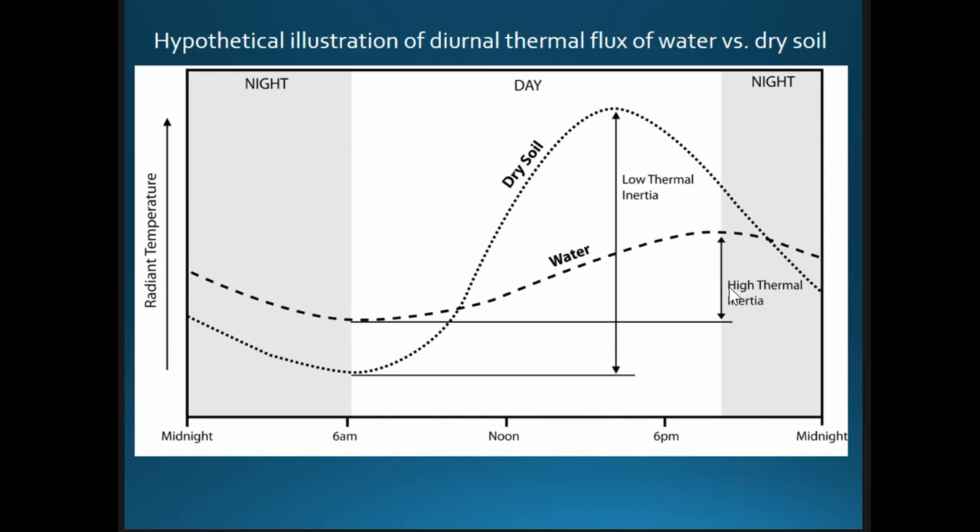There is always a point within the diurnal cycle where everything is the same temperature — if you captured an image then you wouldn't see anything. During daylight, most of the signal in a thermal image is reflective light from the sun, showing surface features. If we're interested in what's under the surface, it's necessary to capture images at night — probably later in the night as differences become greater.